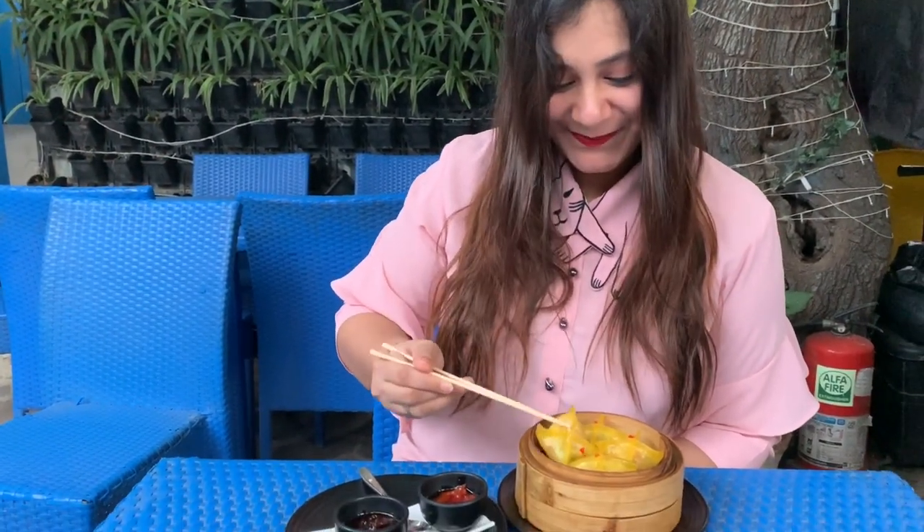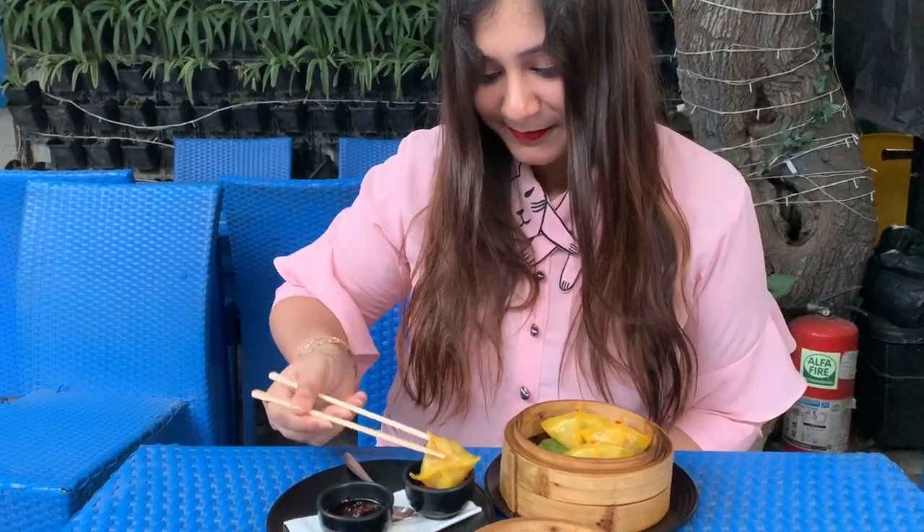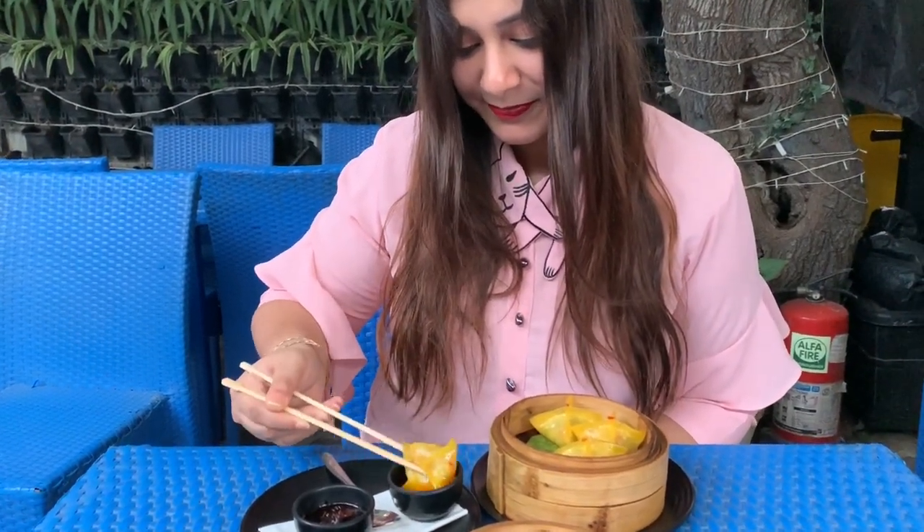Our dimsums are here — these are asparagus and chestnut dimsums. Let's try, they look so drool-worthy, right? The filling is very generous and I can actually feel the chestnut. The taste is really unique and it's good.